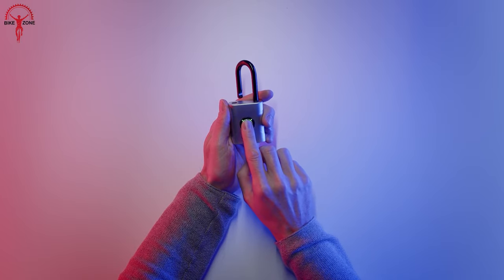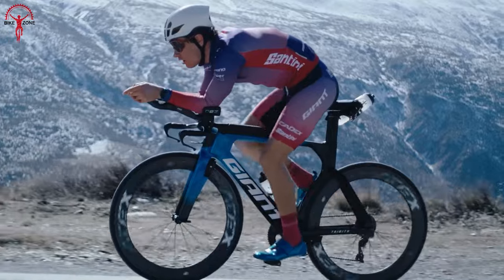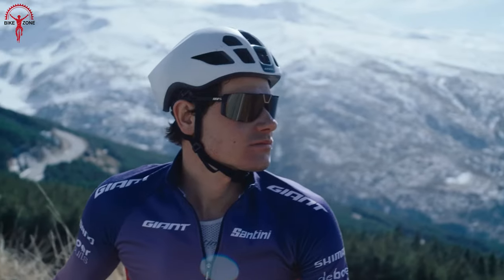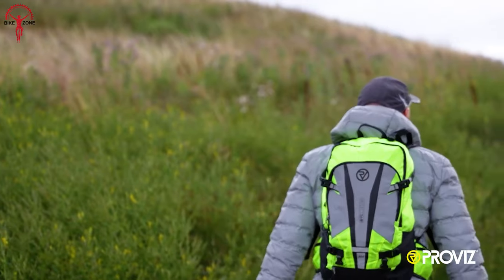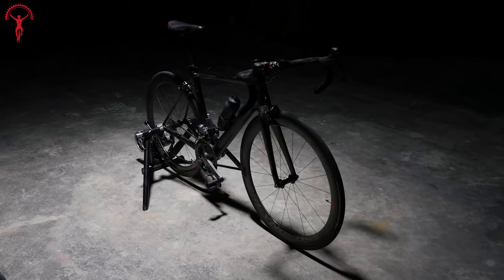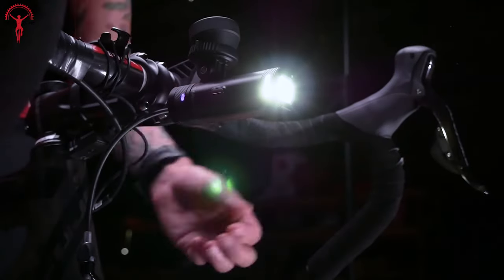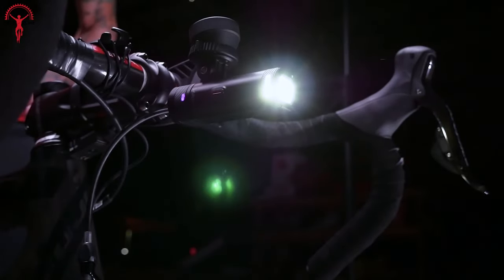Bicycle Gadgets. There are many exciting bicycle gadgets that can enhance our daily activities and make them more convenient. These gadgets not only elevate your cycling game, but also help you to focus on the experience of exploring new adventures. In this video, we have curated a list of 10 coolest bicycle gadgets and accessories to transform your daily ride.